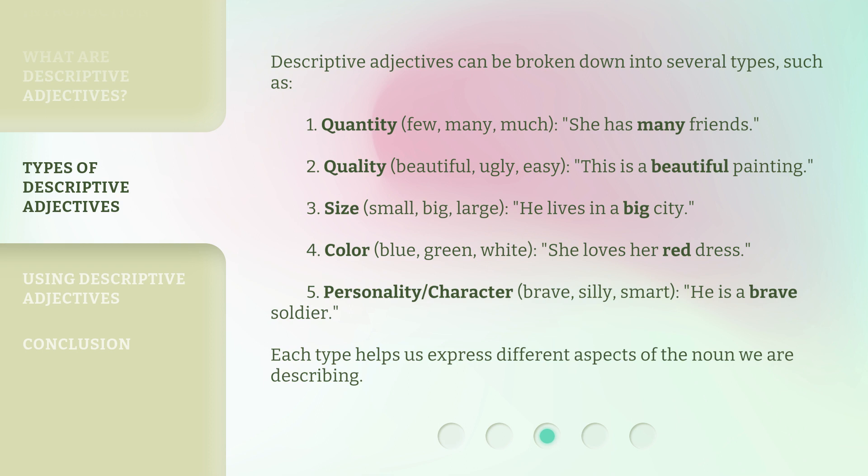'This is a beautiful painting.' 3. Size — small, big, large. For example, 'He lives in a big city.' 4. Color — blue, green, white. For example, 'She loves her red dress.'